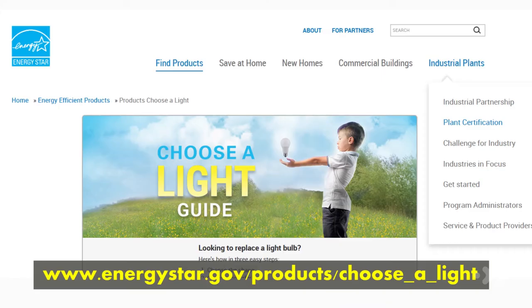Do you still need help choosing the right Energy Star rated LED bulb for your home? Take a look at energystar.gov/products/choose-a-light for help selecting bulbs for your home.